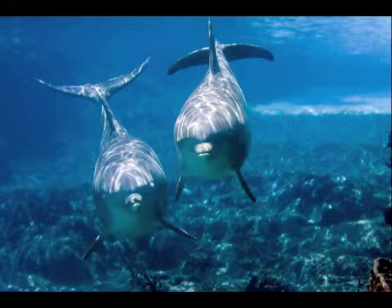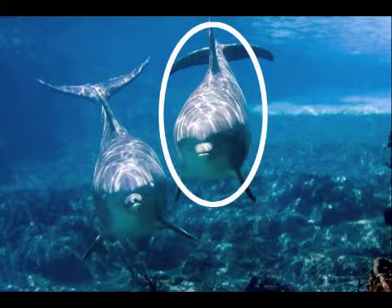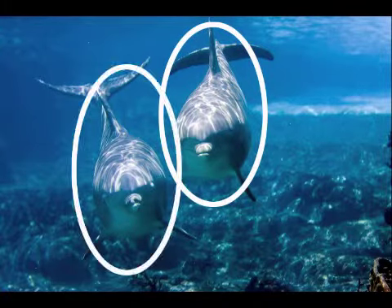Look at the dolphins swimming in the sea. A group of dolphins is called a pod. Guess what? Dolphins talk in clicks and whistles. Can you count the dolphins? One, two. Two dolphins swimming in the sea.